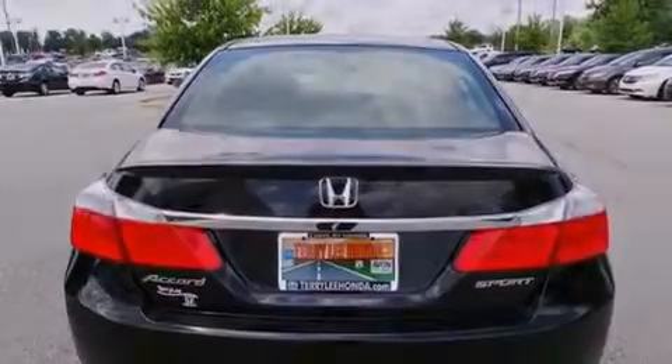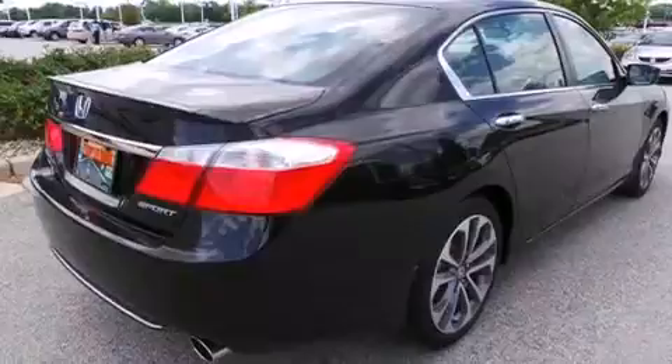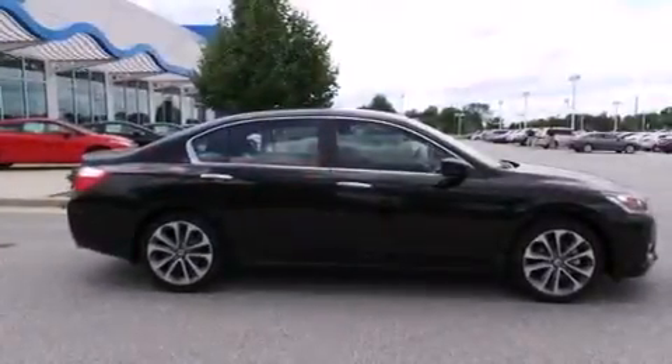Front fog lights, tinted glass, traction control, speed sensitive wipers, and an automatic climate control system.